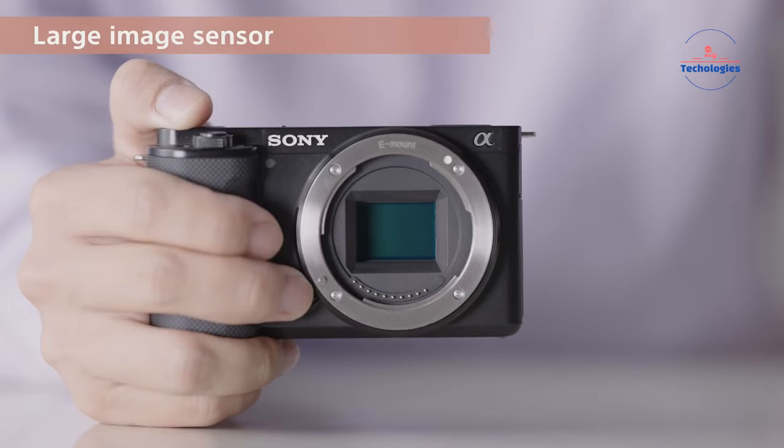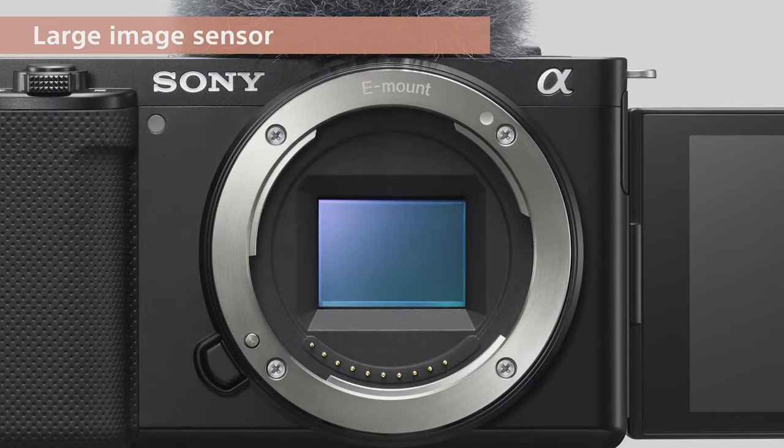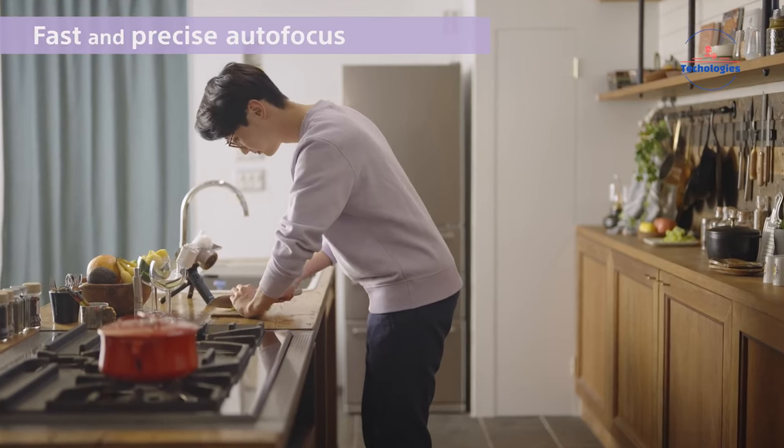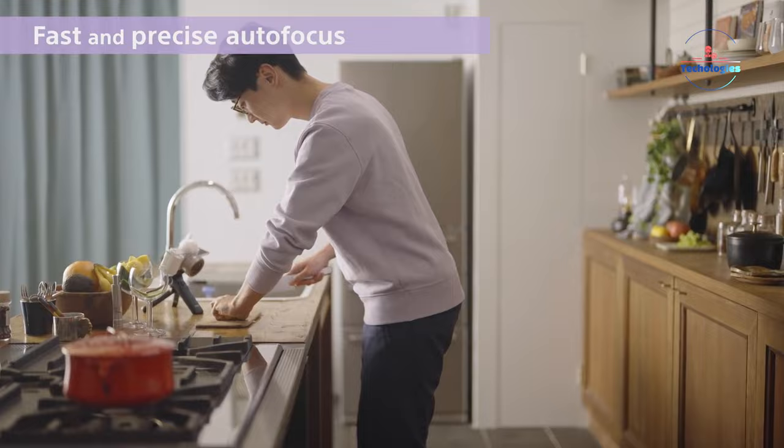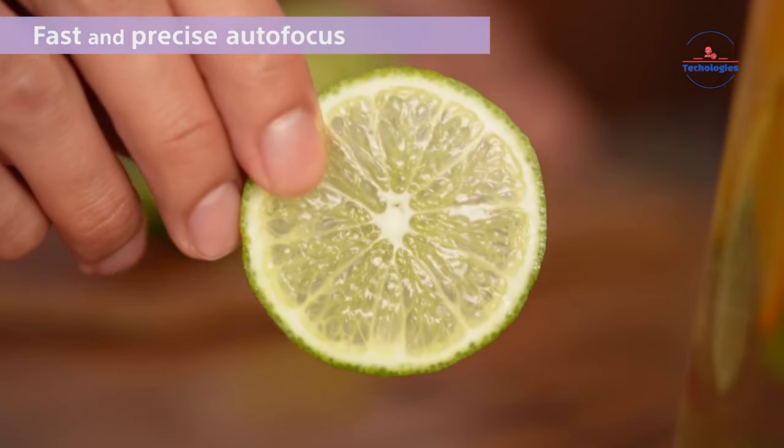At its core, leaks point to the same lauded 26MP BSI CMOS sensor from the A6700, promising extraordinary image quality with breathtaking dynamic range and low-light capabilities that could reach a staggering ISO 51200.